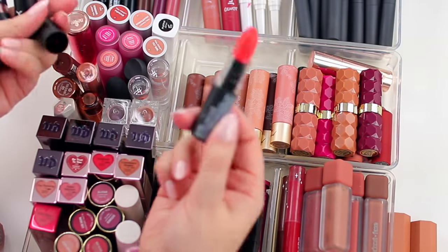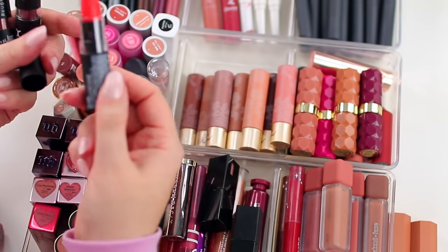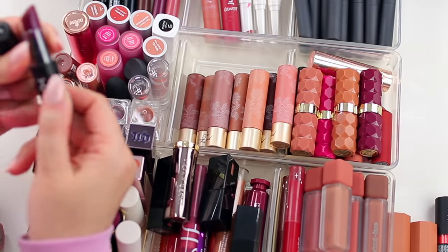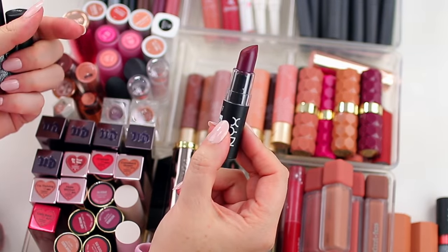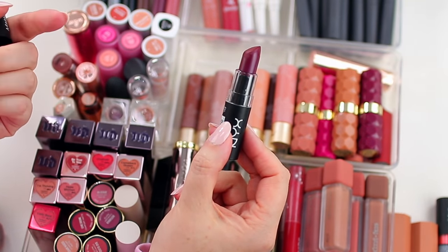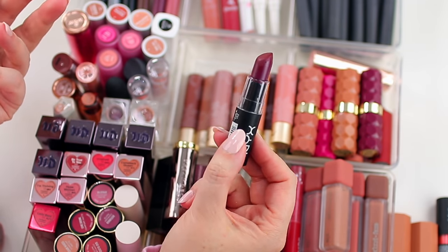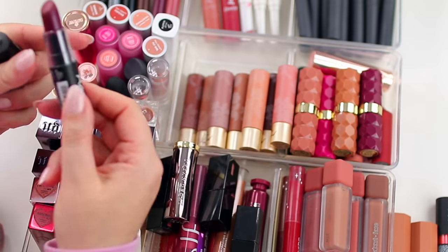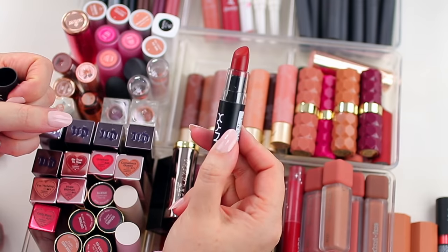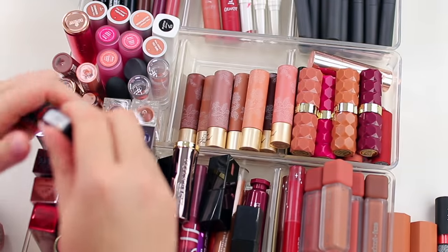These are the NYX Matte Lipsticks. This one is in the shade Indie Flick — I'm going to keep this one, I'd love to break this bright orangey-red back out. This one is Siren — I feel like this one dried out, so it might have expired. If products change in color, texture, finish, or scent, I get rid of them. This one just didn't apply like it used to. This one is Alabama — it's a really beautiful red, so I'm going to hang on to this one.